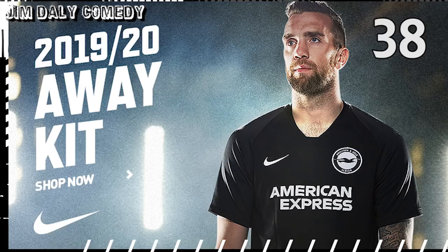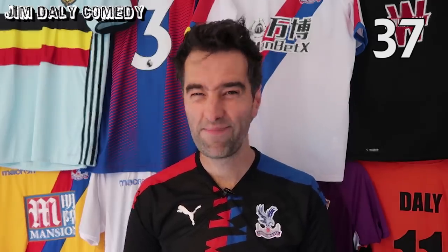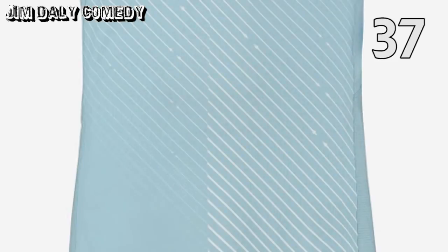At 38, Brighton's away shirt. Got to try harder, lads. Most preschool children could have designed this one. At 37, Aston Villa's away shirt. A bit busy, this one, and it looks like the weatherman is trying to tell us it's going to be torrential rain all day.